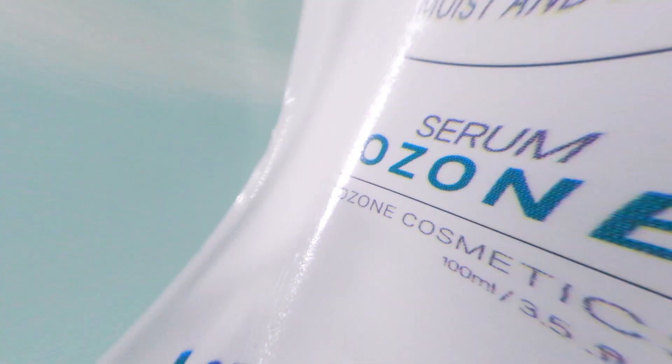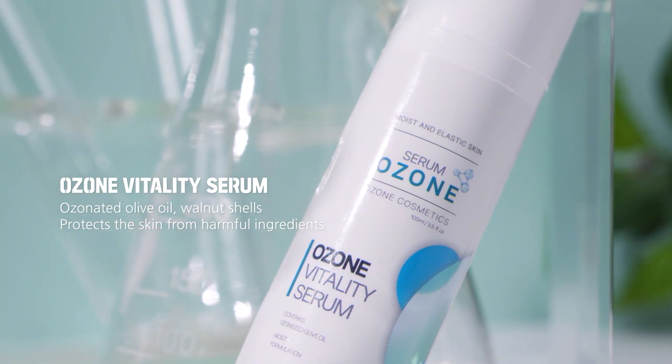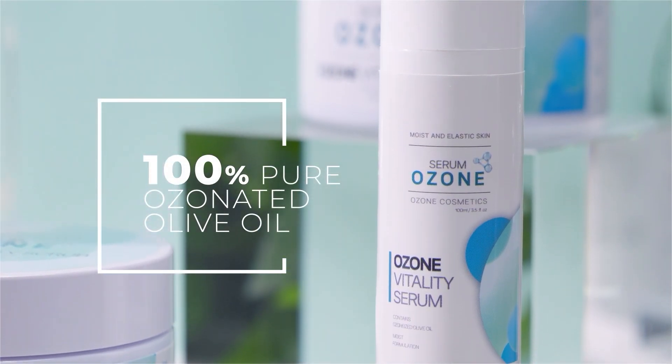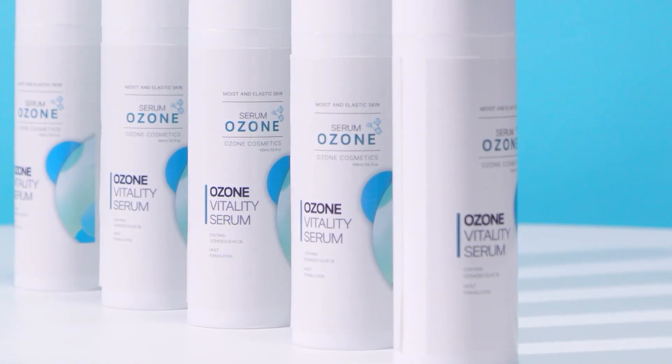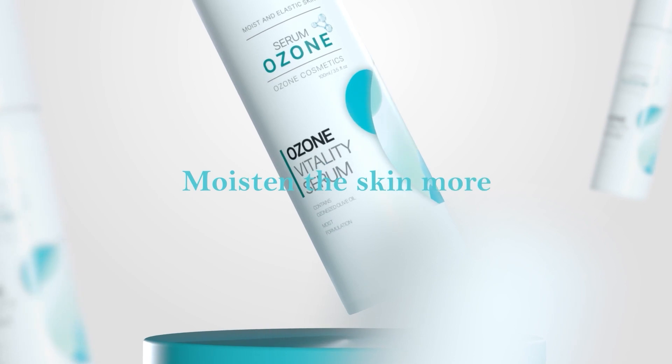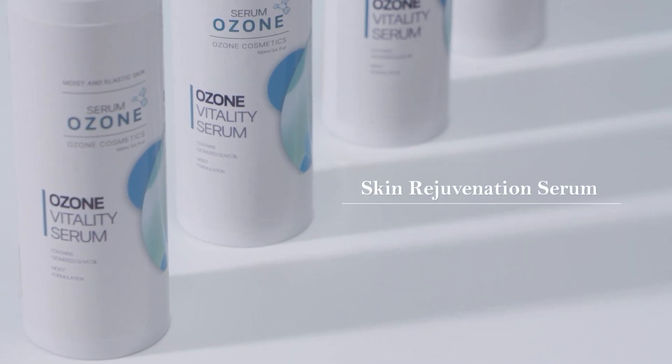When You Need Intense Hydration — Ozone Vitality Serum. It's 100% pure olive oil for skin diseases and acne-damaged skin. Make your skin more moist and lively. Skin Rejuvenation Serum — Ozone Vitality Serum.